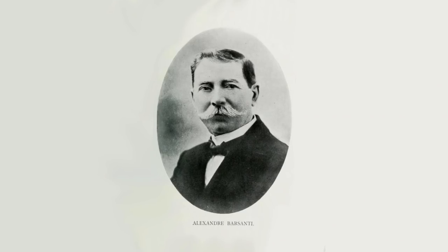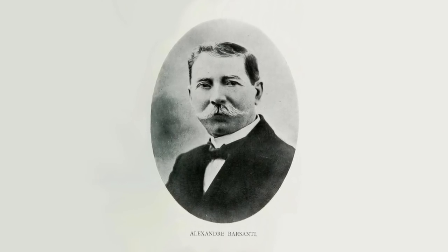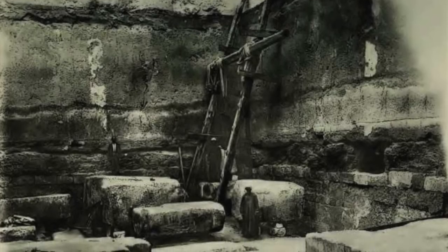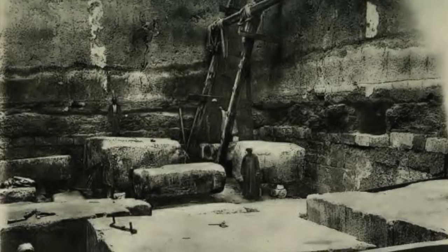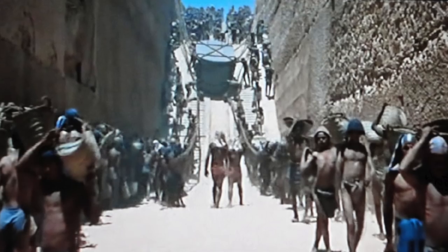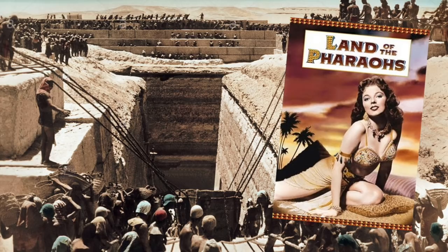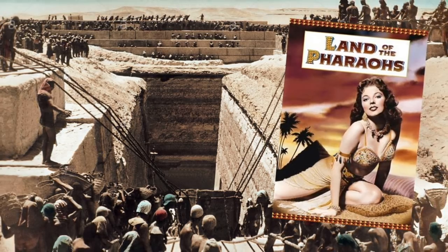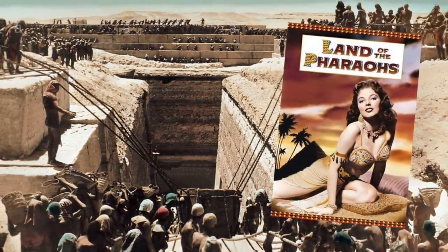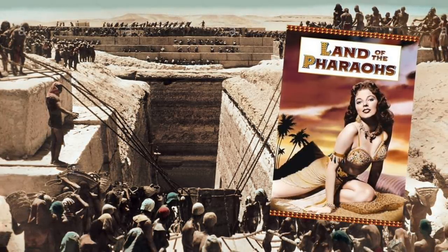The onset of the First World War stopped any further excavation, and then Basanti died in 1917. The blocks were never returned to their original locations, and the structure was left in ruins. From watching the 1955 movie Land of the Pharaohs, the landing at the bottom of the corridor does appear to be clear, but nobody knows what it is like today because the structure is used as a rubbish dump.